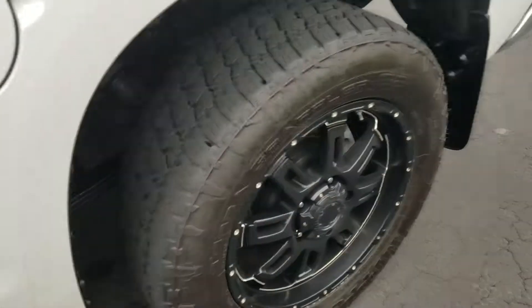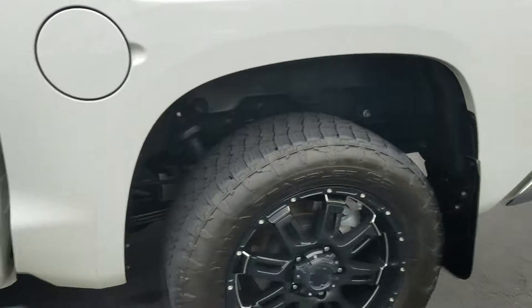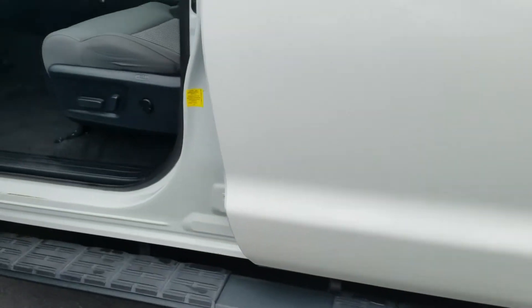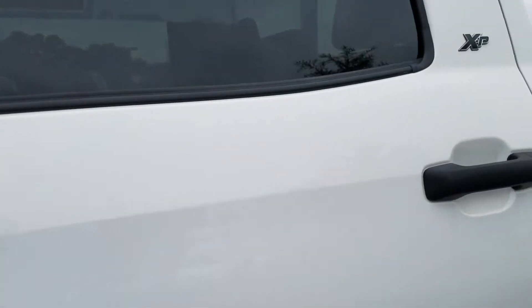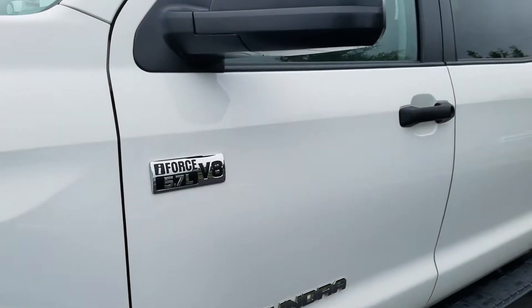This one's got the XP package on it, so it's got the 20-inch black gunner wheels, the black stealth running boards, 10-inch tinted glass, and 5.7 liter badging.